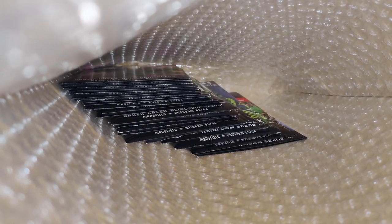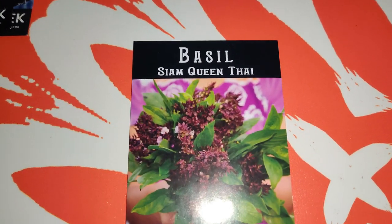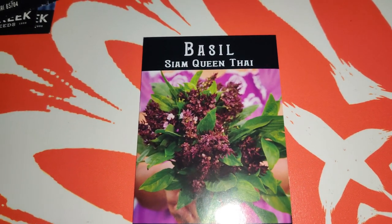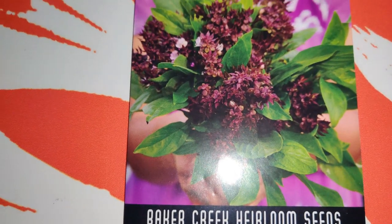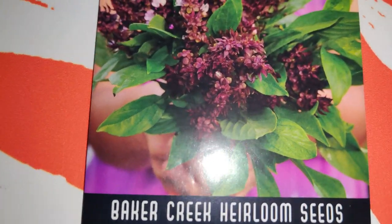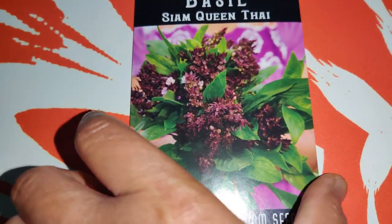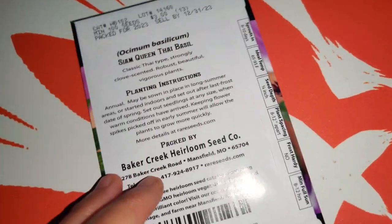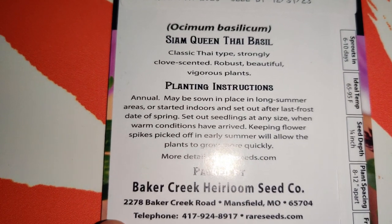I'm going to tell you what I got. First, I got tons of basil because it's my favorite herb, and it's still not too late to plant basil. Here is Siam Queen Thai - look at all those gorgeous purple blooms. I'm very sure these are very fragrant. I've not grown this variety before and I can't wait to grow it. It is very strong, clove-scented, robust, beautiful, vigorous plant.